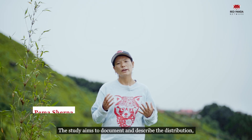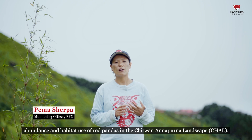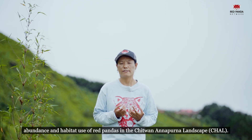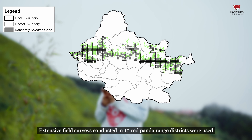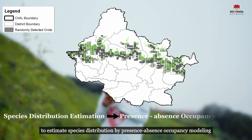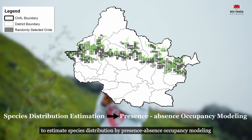The study aims to document and describe the distributions, abundance, and habitat use of red pandas in the Chiton-Wanapunel landscape. Extensive field surveys conducted in 10 red panda range districts were used to estimate species distributions by presence-absence occupancy modeling.